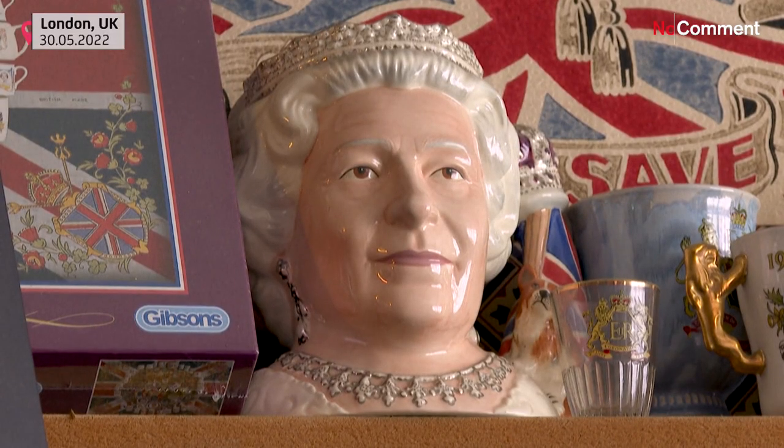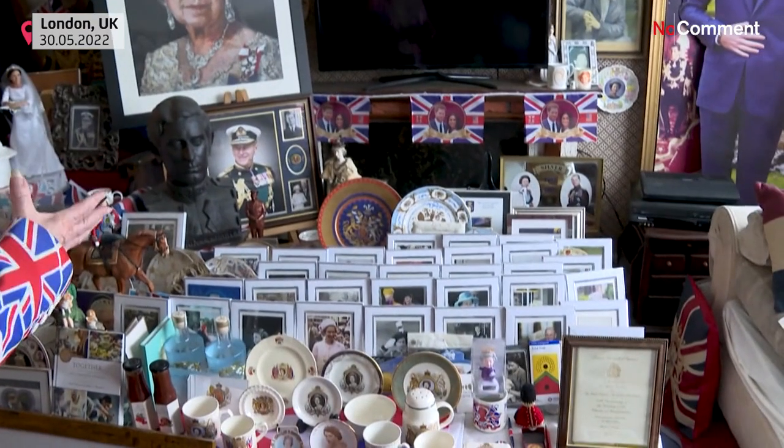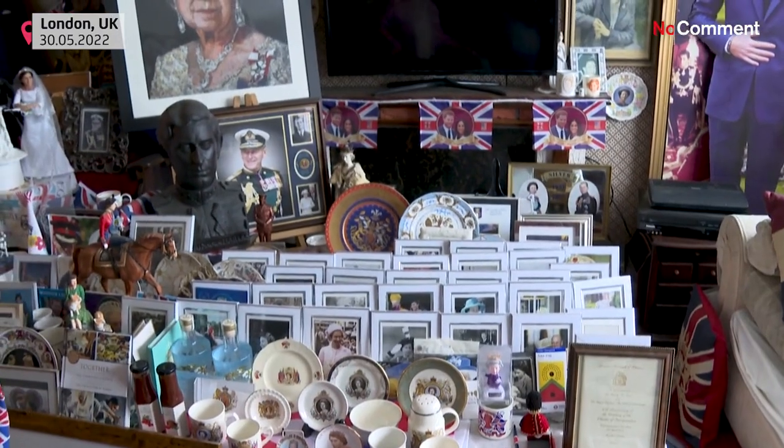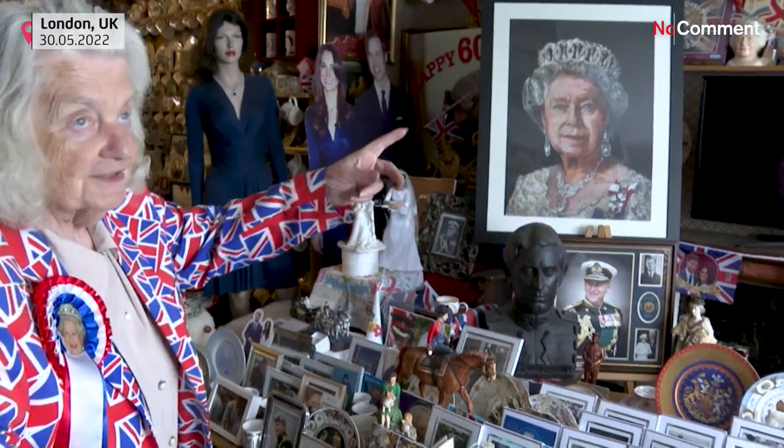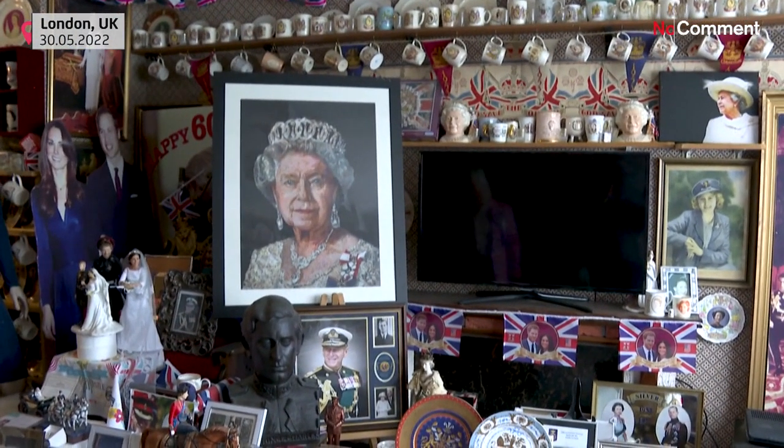These are all photographs of the Queen. I bought a box from the Royal Shop and there were 30 pictures of photographs of the Queen. So I managed that, I was quite pleased about that. And more mugs — as if we haven't got enough, we've got more.